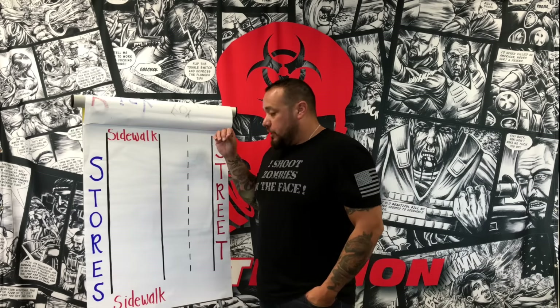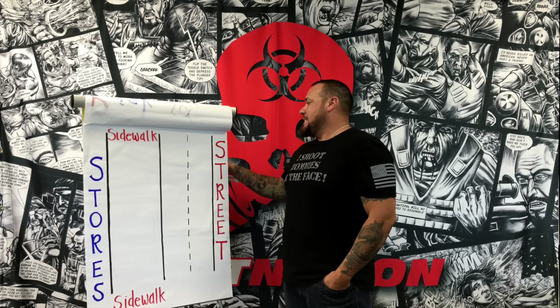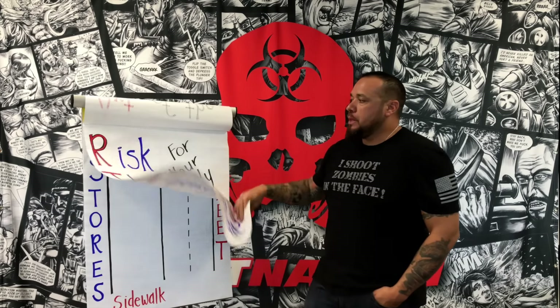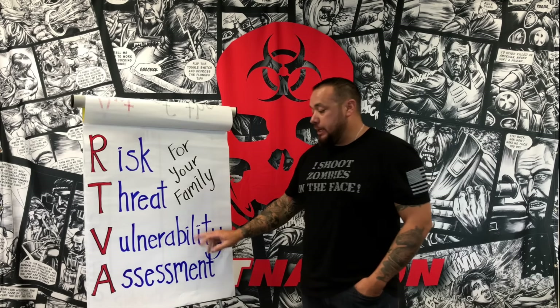There's always construction, there's always traffic. You've got tourists that are not watching where they're going, and then you have the New Yorkers that know where they're going and they're beelining it. There's a lot to process. Here's a little technique that we use in the protection world: RTVAs — Risk, Threat, Vulnerability Assessments.